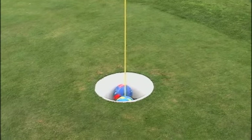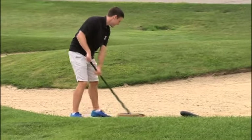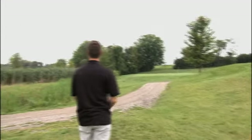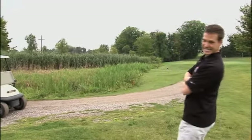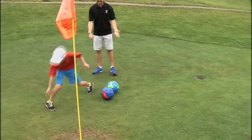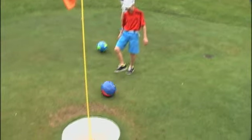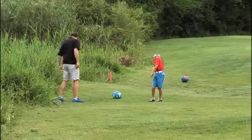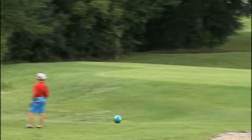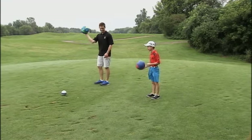Get in! Another cool thing about this course: if you want to split up your foursome — half regular golf, half foot golf — you can. Since there is no club selection or practice swings, foot golf moves a lot faster than regular golf. Just walk up to your ball and kick.